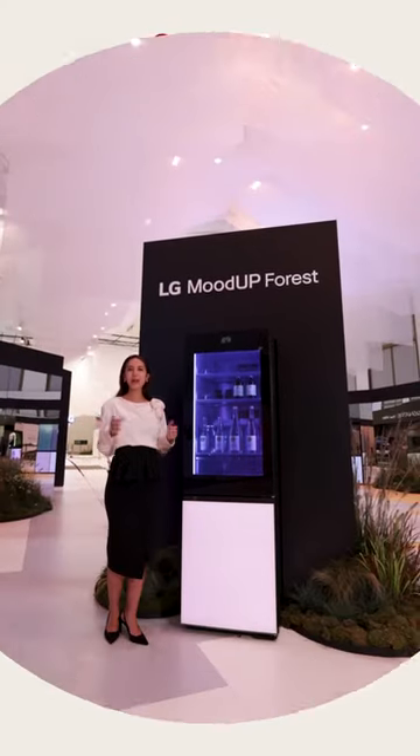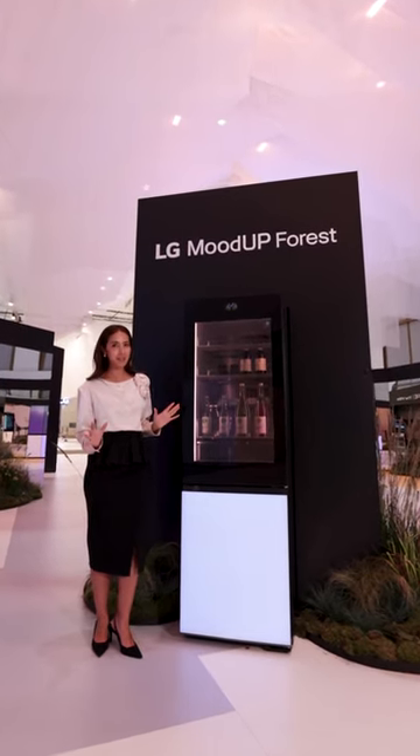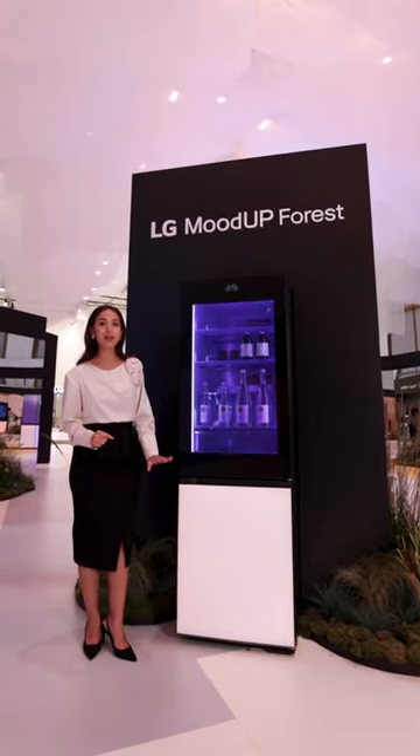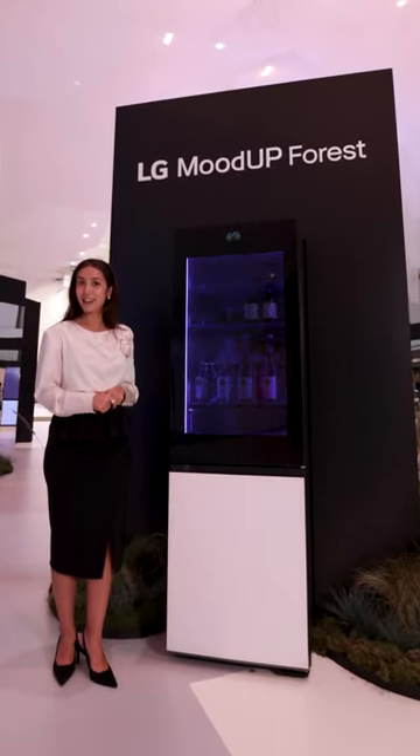Welcome to the enchanted Mood Up Forest. We're so excited to introduce you guys to a brand new lineup with a two-door model, including the bottom freezer, just to add a little fun to your lifestyle, even in the kitchen.